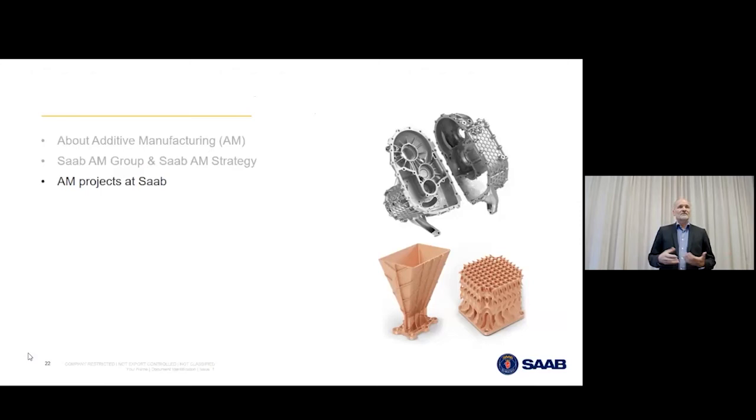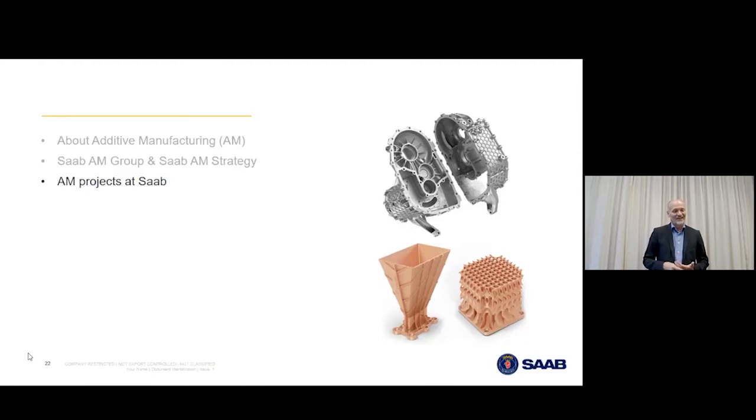The most exciting cases I cannot tell you about — unfortunately, that's the case. But I have something I can show. We started in November 2014 when I was responsible for getting this going: we 3D printed the breech of the recoilless grenade rifle Carl Gustav. The M4 version was under final test for qualification. It's a titanium weapon, and here the breech was 3D printed using PBF — took 72 hours in the machine. We finished the most critical parts that need to fit tight to the barrel, and it's not even painted.